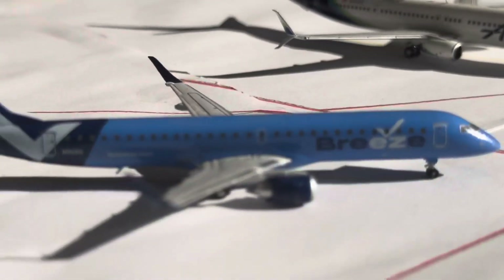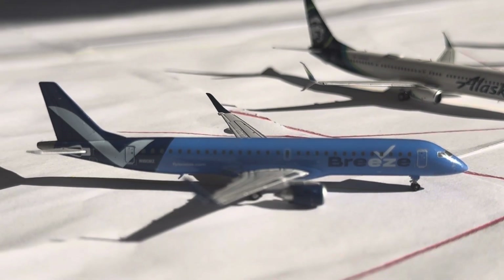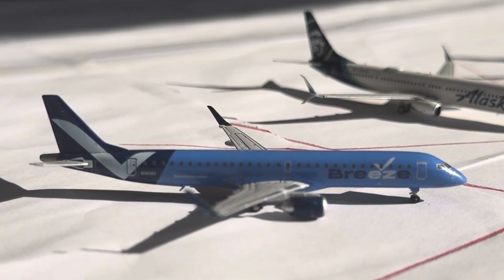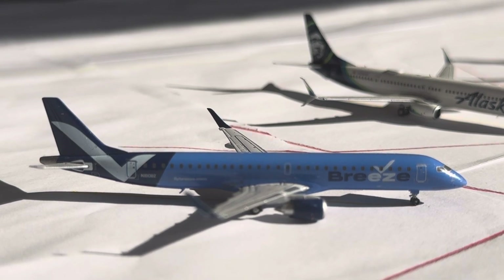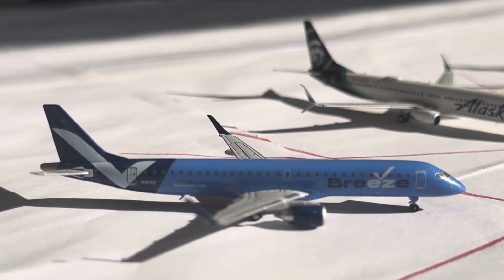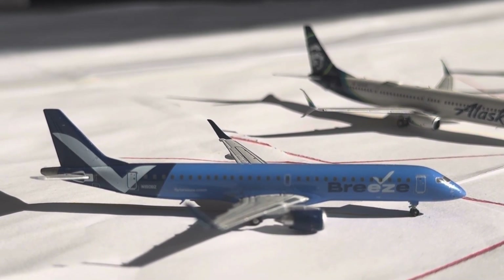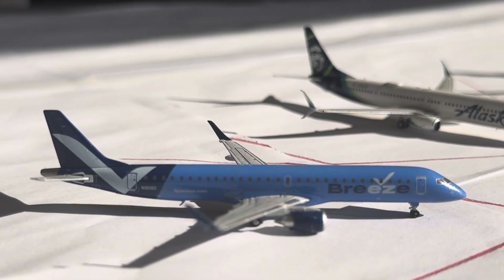Breeze has quite a bit of news, as they always do. Cincinnati down to 2 weekly from 4 weekly. Pittsburgh down to 4 weekly from 5 weekly. New Orleans down to 4 weekly from 5 weekly. Providence down to 6 weekly from 8 weekly. White Plains is now 5 weekly, down from 6 weekly. That's all the bad news. Tampa is up to 1 daily from 6 weekly. Orlando up to 4 weekly from 3 weekly. Windsor Locks is now up to 1 daily from 5 weekly. And West Palm Beach seasonal service has returned.